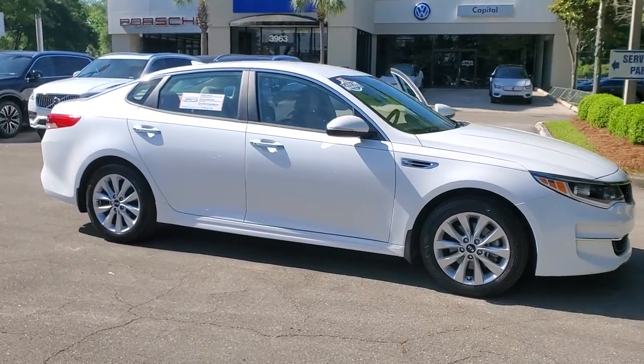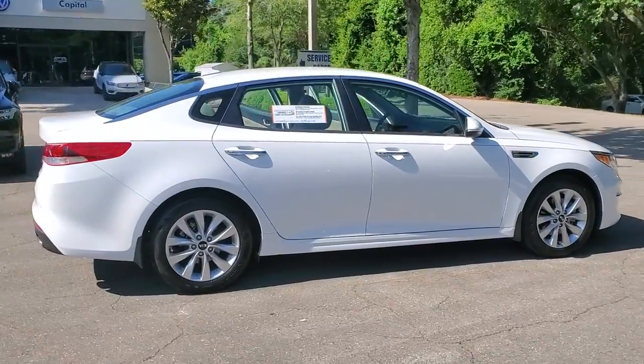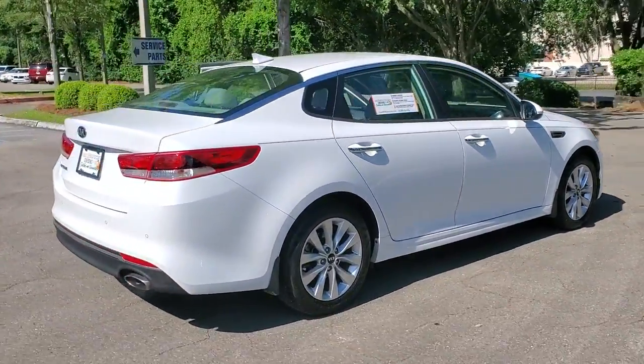Get a feel for the 2018 Kia Optima. This vehicle still has fewer than 40,000 miles on the clock, so it won't last long.